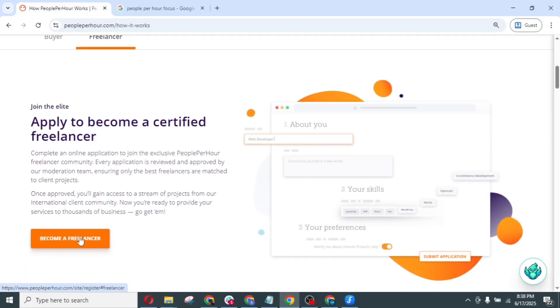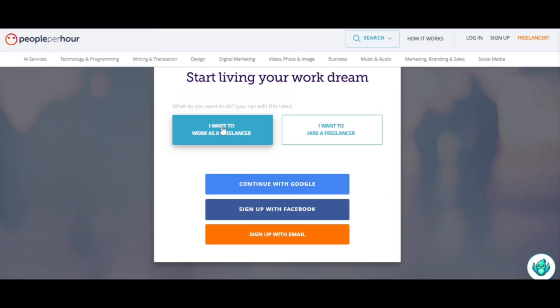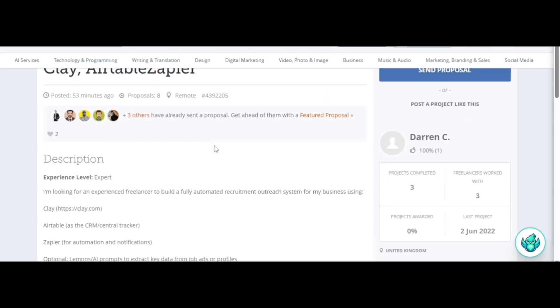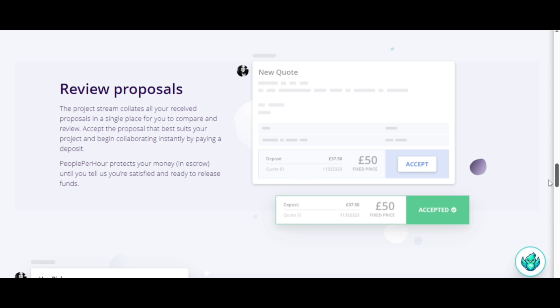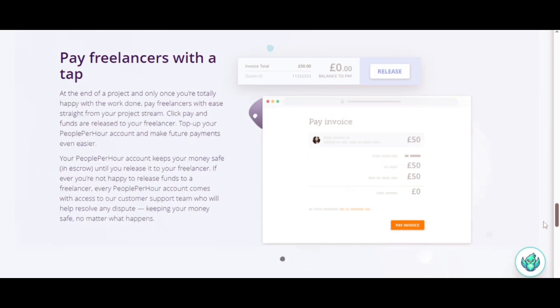As a freelancer, you sign up and create a profile that showcases your skills, experience and previous work. Once your profile is approved, you can start browsing available jobs and send tailored proposals to projects that interest you. When your proposal is accepted, the client deposits the agreed payment into an escrow account and you begin the work. Once the project is complete and approved, the payment is released to your account — ensuring both safety and transparency for both parties.